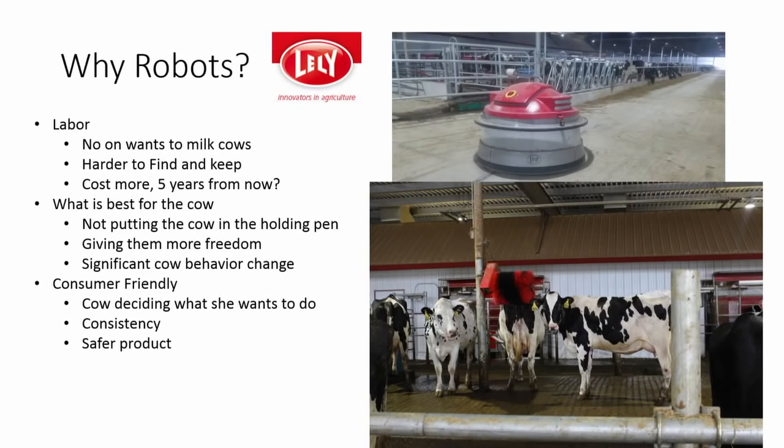About two weeks after World Dairy Expo in 2015, a friend said I really ought to take a look at these robots. In 2015, I had walked by all the robot booths thinking that's not for us. So we started talking about the reasons why. Labor, of course — labor is hard to find, nobody wants to milk cows, it's been a big issue, and they're costing more to keep.